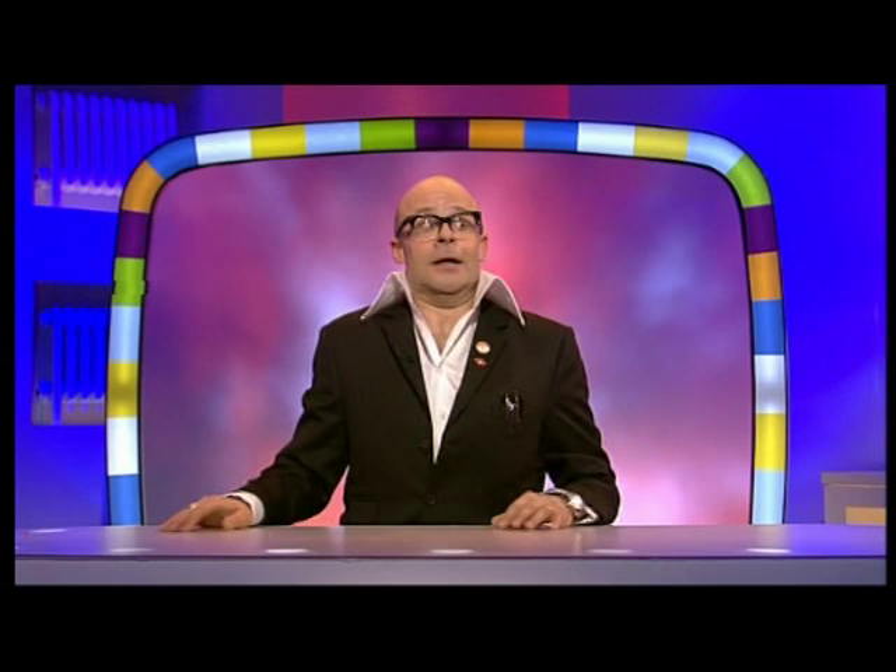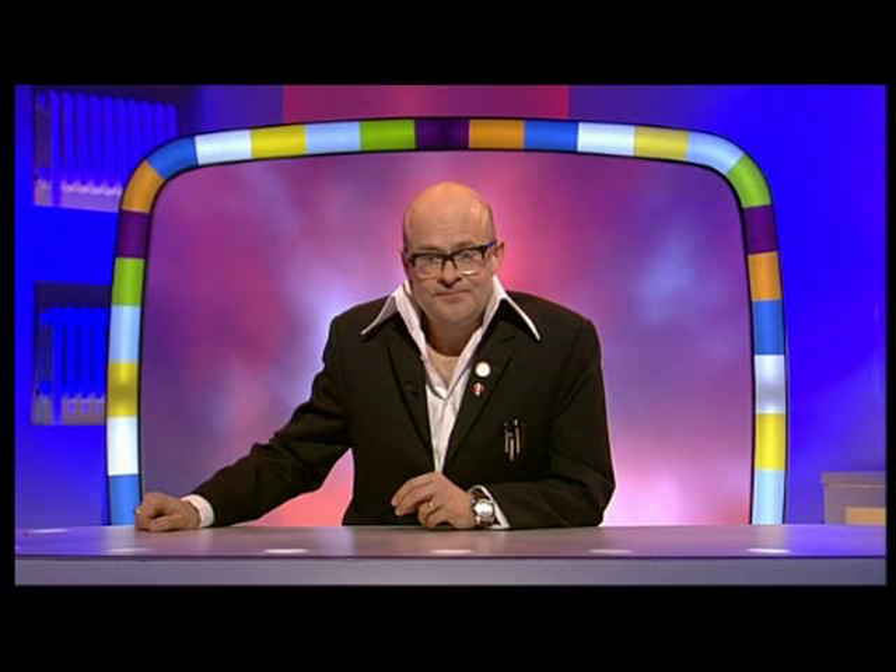Doesn't look very appetising, does it? I don't know — brown mush with some hot rocks in it. Rocks might be a bit chewy, but... well, there you have it. A very successful experiment. That is a delicious meal.